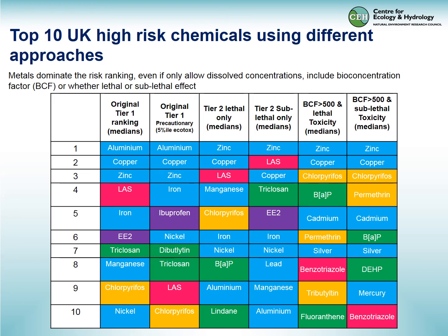We can use a variety of different approaches, and here I've listed several, giving the top 10 in order for each. With the simple risk ranking, aluminium and copper come top. When refined to neutral pH only, aluminium drops down. Looking at lethal and sublethal effects combined, zinc still comes top with copper very close, and LAS also in the top three. For sublethal effects, ethinyl estradiol enters the top five. When filtering only for chemicals with a bioconcentration factor higher than 500, metals stay at the top but more insecticides and POPs appear in the list.